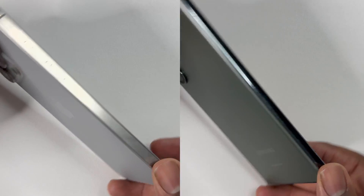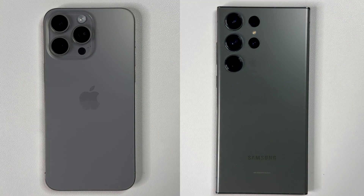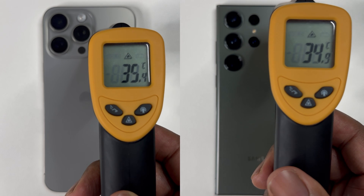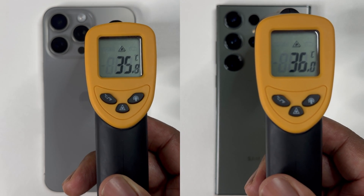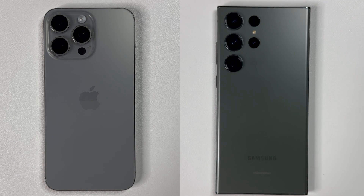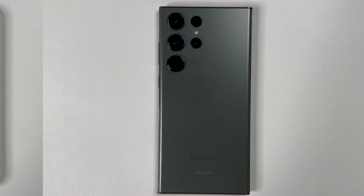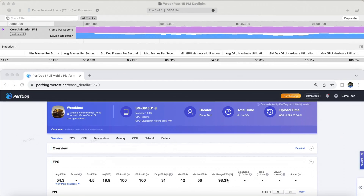Now if we look at temperature for both of these devices after this second round, they are exactly the same — both peaking up to 36 Celsius, which is quite good given the GPU is being maxed out and there is significant throttling happening. Neither phone felt hot or really warm when I picked it up. If I had to choose based on the feeling, the Galaxy S23 Ultra felt the most comfortable in regards to temperature.